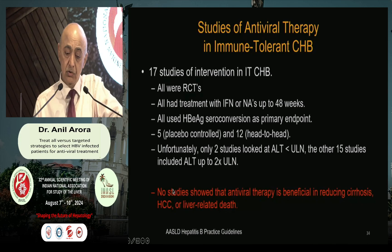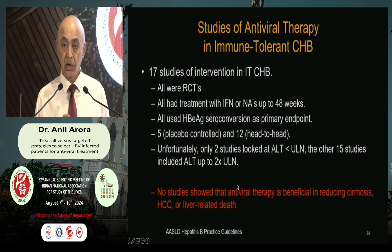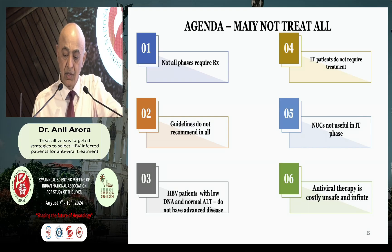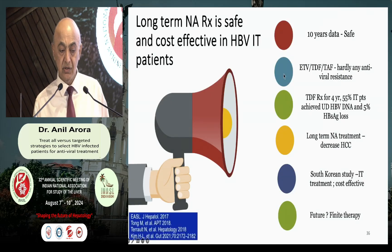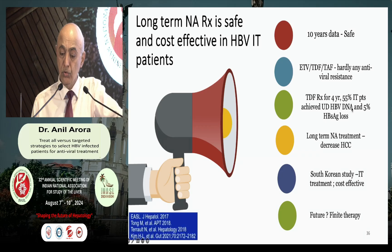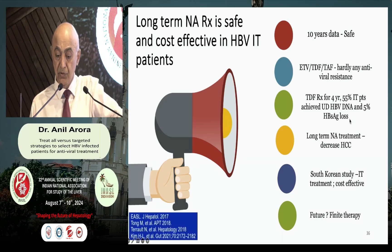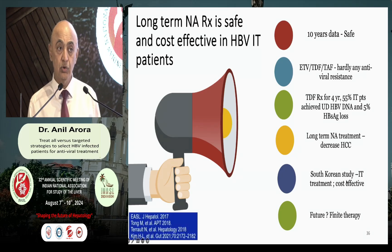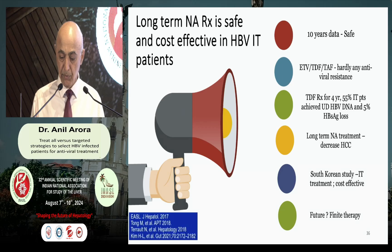The reason there is controversy is because there have been 17 studies, but unfortunately due to poor study designs, randomized trials have never shown that immune-tolerant therapies are helpful. Coming to safety, we have 10-year safety data on tenofovir, which is absolutely safe with hardly any resistance. Even in immune-tolerant patients, there is persistent suppression of HBV DNA, and 5% of patients in the immune-tolerant phase may lose HBsAg over the follow-up period. Long-term therapy has been shown to suppress HCC. In a South Korean cohort, treating even immune-tolerant patients rather than monitoring them may be more cost-effective.